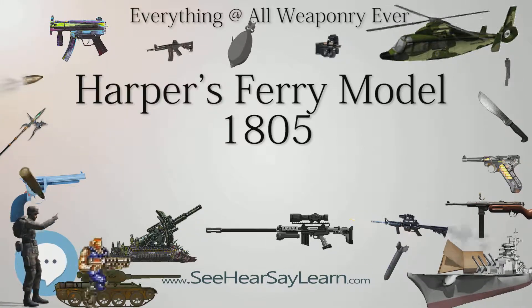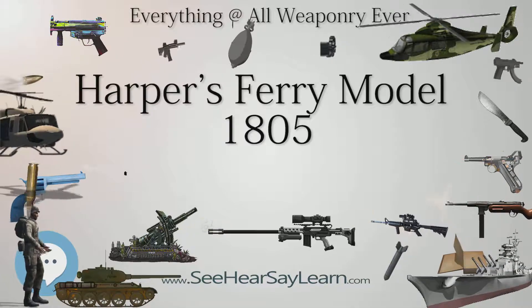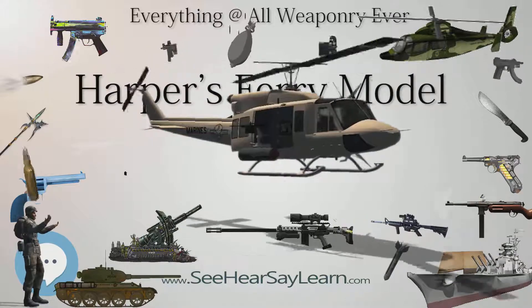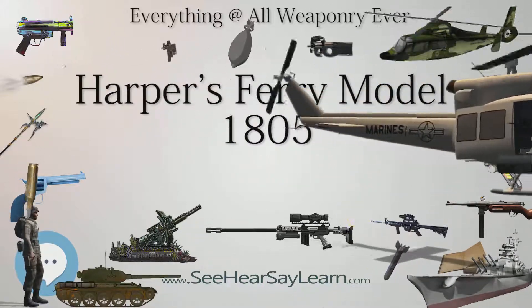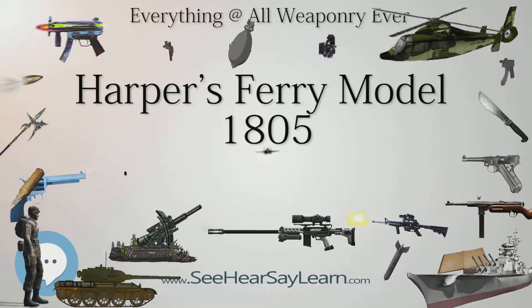Currently manufactured reproductions of the original pistols are made with a larger caliber than the original, as well as a rifled bore for more accurate shooting. There is one reproduction available modeled after the percussion-converted Harper's Ferry Pistols that is built with the correct .54 caliber smoothbore as well.